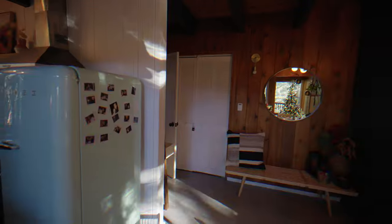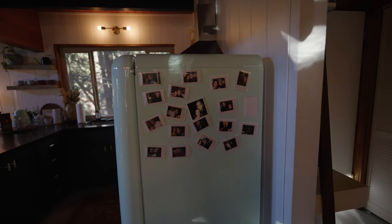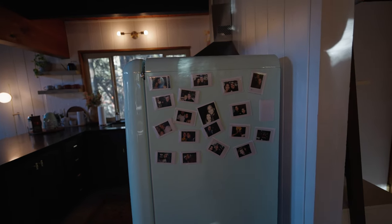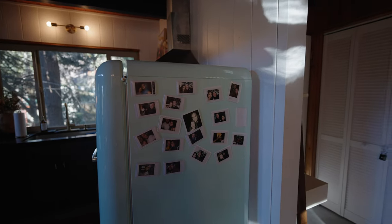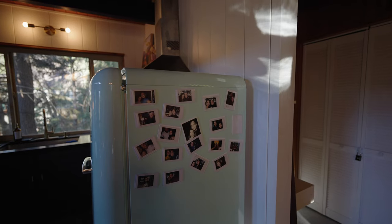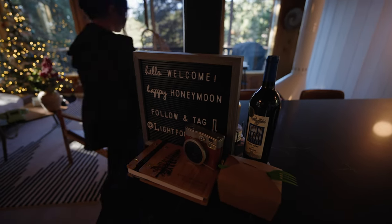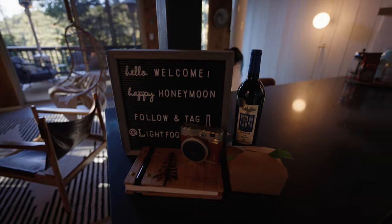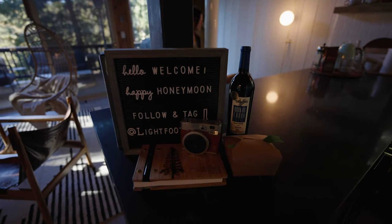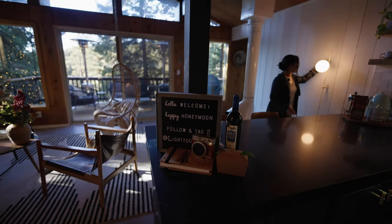Outside the bathroom, we have a Polaroid camera and we encourage all our guests to take pictures — it's really sweet to build a collection of friends and people who've enjoyed the cabin. We usually leave a little note here for the next guests. The guests coming in today are on their honeymoon, so we're honored to host them. This is our guest book, and we leave guests a little wine and dessert just for fun.